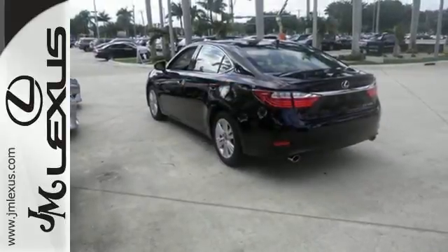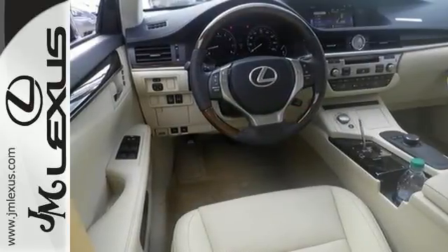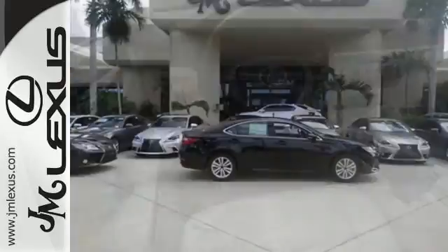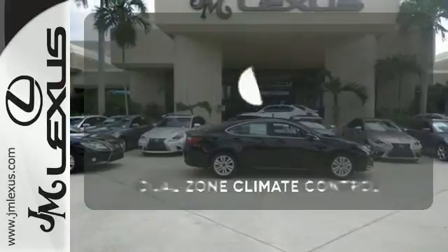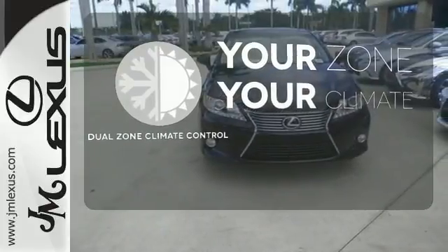Everything from the color multi-information display to the smart access and dual-zone climate control is in place to give you a luxuriously thrilling ride. It's too hot, it's too cold — not anymore with the dual-zone climate control.